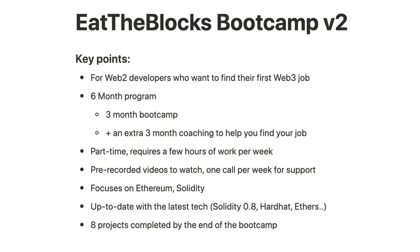Quick announcement — we just launched a bootcamp for Web2 developers who want to get into Web3. This is a six-month program that covers everything you need to become a professional Web3 developer and get your first job in crypto. The material is brand new and covers some advanced topics we never taught before. We also help you find a job in crypto with customized coaching. Follow the link in the description to apply.